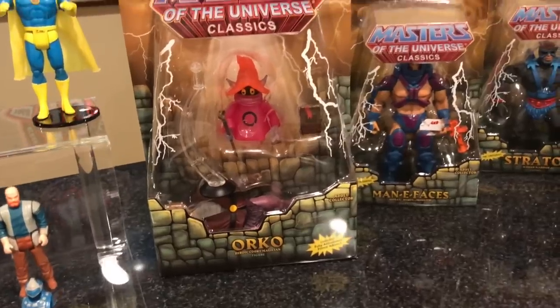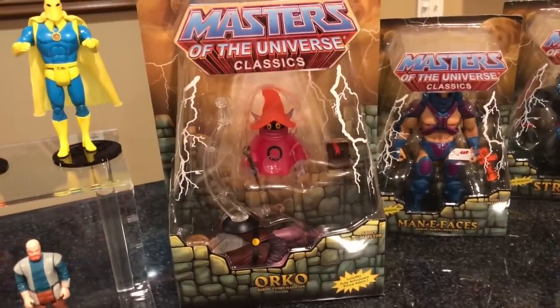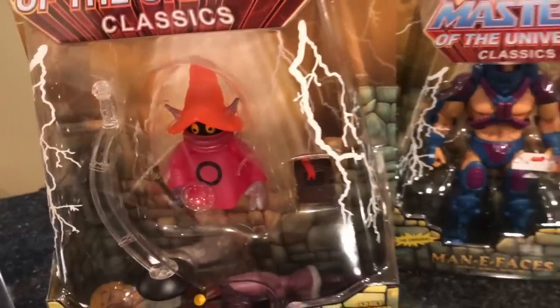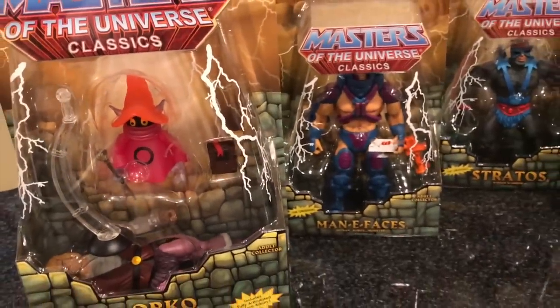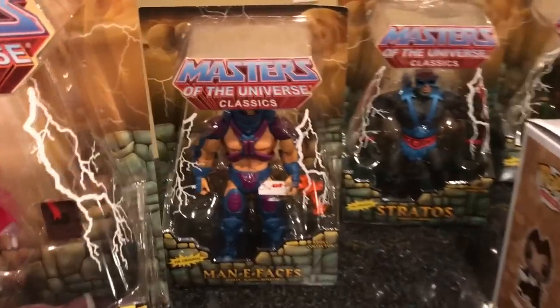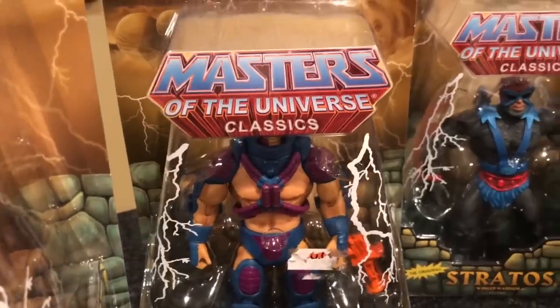If you have a Masters of the Universe Classics collection, you absolutely have to have an Orko. You have to have an Orko, He-Man, a Battle Cat — definitely want to find a Battle Cat. But I actually pre-ordered the ultimate versions of He-Man and Skeletor from Super Seven, so those are going to be on the way in the next few months.